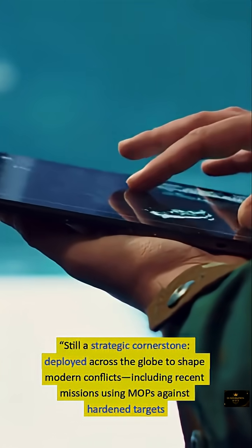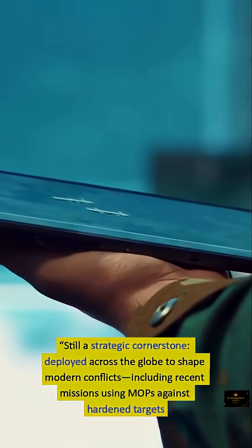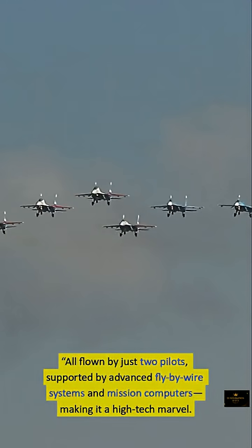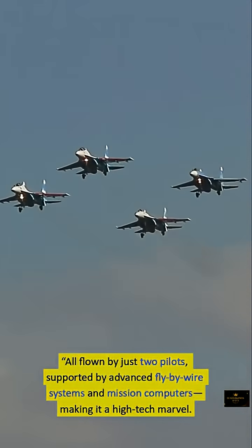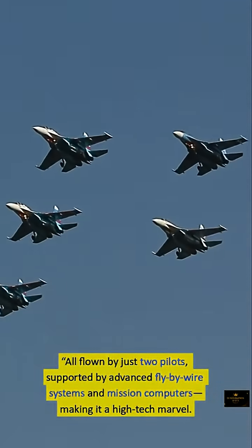Still a strategic cornerstone, the B-2 is deployed across the globe to shape modern conflicts, including recent missions using MOPs against hardened targets — all flown by just two pilots, supported by advanced fly-by-wire systems and mission computers, making it a high-tech marvel.